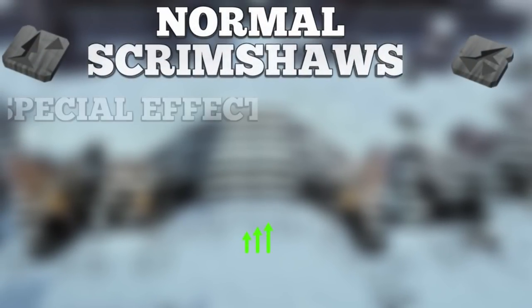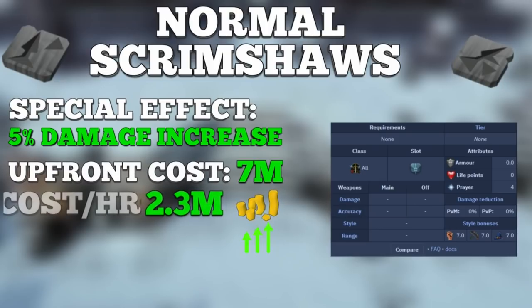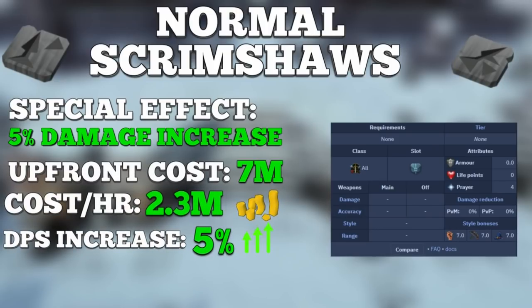Coming in at number 4 are the normal damage scrimshaws for range and mage — the Scrimshaw of Cruelty for ranging and the Scrimshaw of Elements for magic. These rank above the Illuminated Book of Wisdom because of how damage is calculated. For both scrimshaws, you're looking at a 5% DPS increase, but this is based on your damage output. So if you're doing 100k damage per minute, you'll see a 5k increase; if you're doing 200k, you'll see a 10k increase.